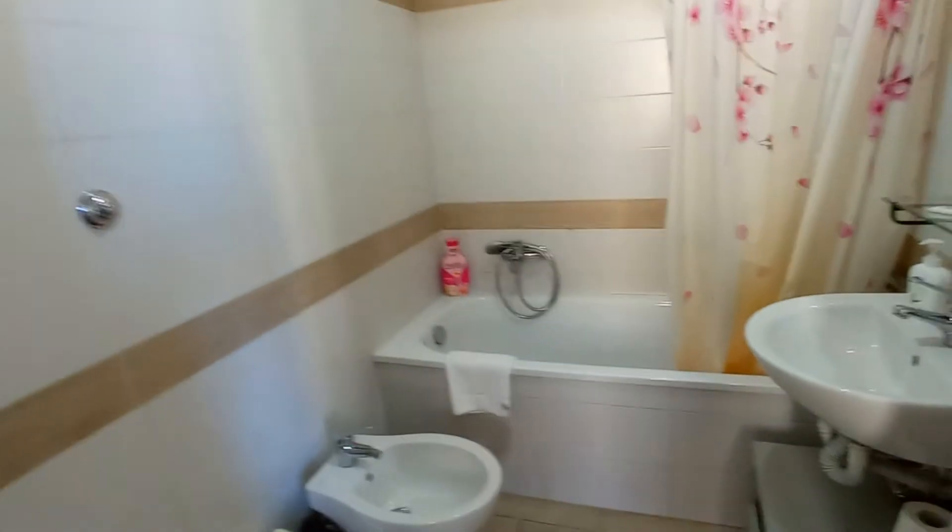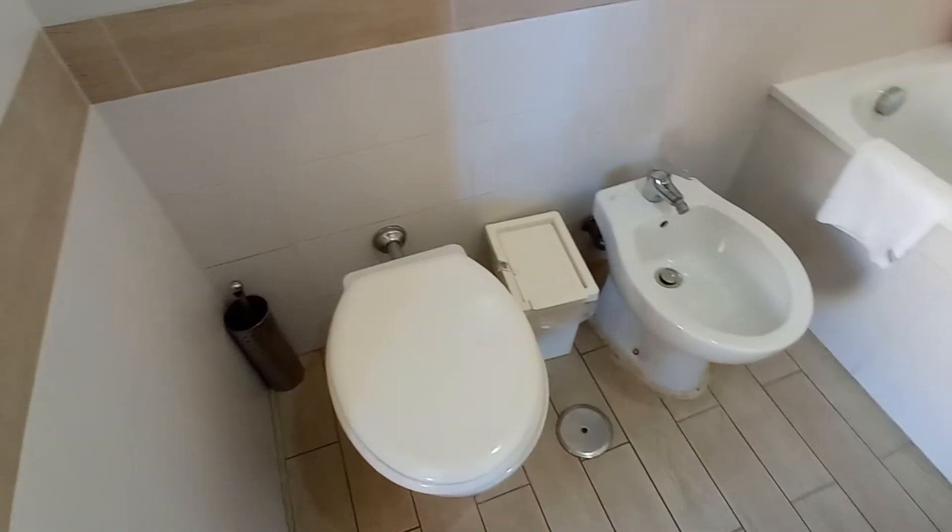We have one bathroom. This is the bathtub, the sink and the toilet.